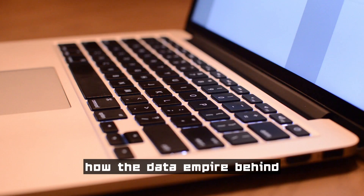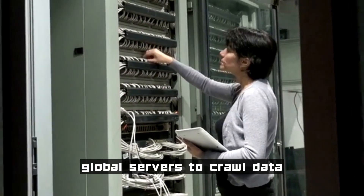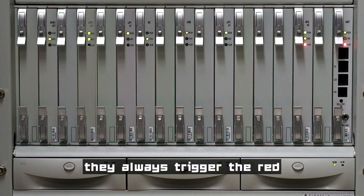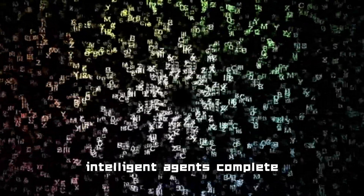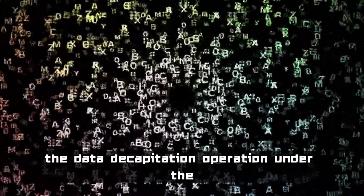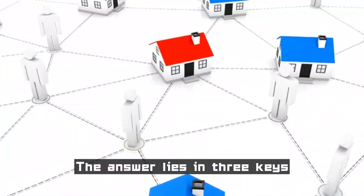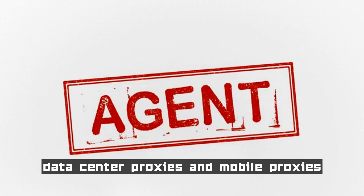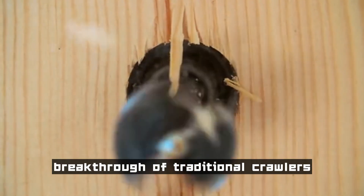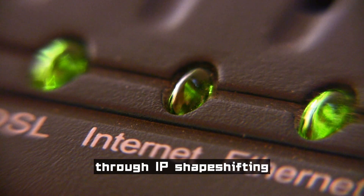Are you curious about how the data empire behind AI works? When AI network agents shuttle between global servers to crawl data, they always trigger the red alarm of website firewalls. How can these intelligent agents complete the data collection operation under the heavy blockade of anti-crawling mechanisms? The answer lies in three keys: a stealth matrix consisting of residential proxies, data center proxies, and mobile proxies. Unlike the brute force breakthrough of traditional crawlers, modern AI network agents achieve perfect penetration through IP shape-shifting.